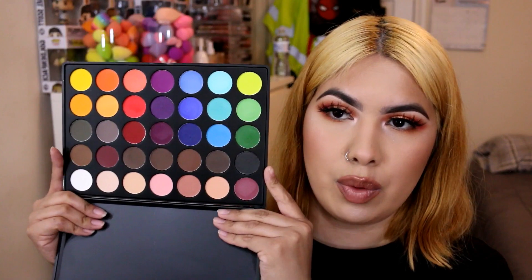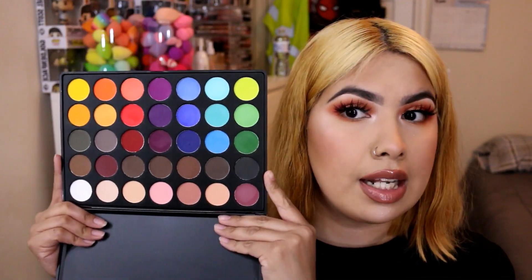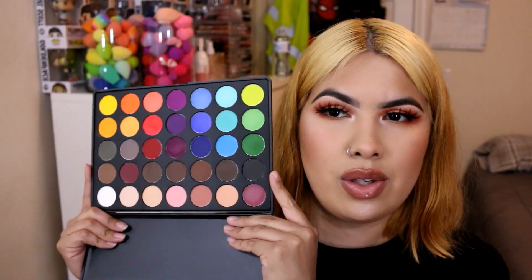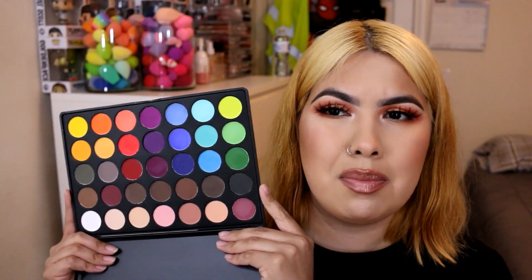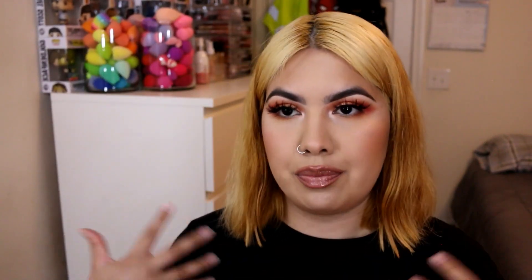I also have an Alluring Cosmetics palette — just a matte palette from what's like another private label brand. I really did like the shades when I reviewed it, but I already have colorful shades so I just decided to let it go.